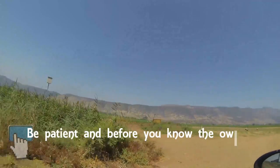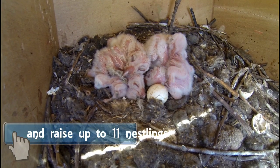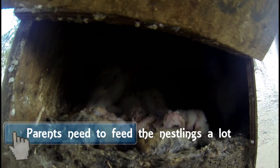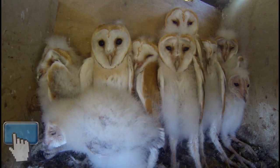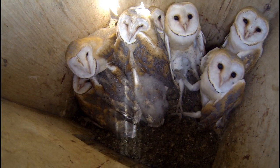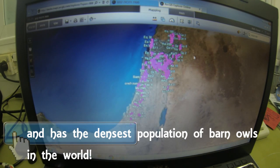Ideally you want to add the nest boxes in locations with the least amount of disturbance. Be patient and before you know it the barn owls will come and breed. In Israel, barn owls lay up to 13 eggs and can raise as many as 11 nestlings. During the 60 days the nestlings are in the nest box, the nestlings know how to do three things: eat, poop, and cry. The nestlings start flying at around 60 days of age but stay close to the nest for the next few months. A family of barn owls eats between two to six thousand rodents a year. There are currently three thousand nest boxes in Israel, and Israel holds the densest population of breeding barn owls in the world.